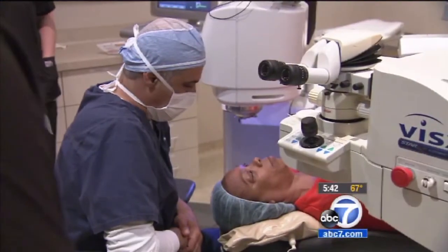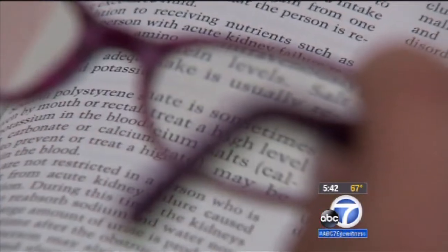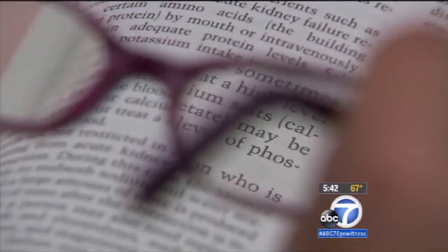The cost is about $5,000, and it's not covered by insurance. Kim says she's thrilled with the results: "It's like having young eyes again." In Beverly Hills, Denise DeDore, ABC7 Eyewitness News.